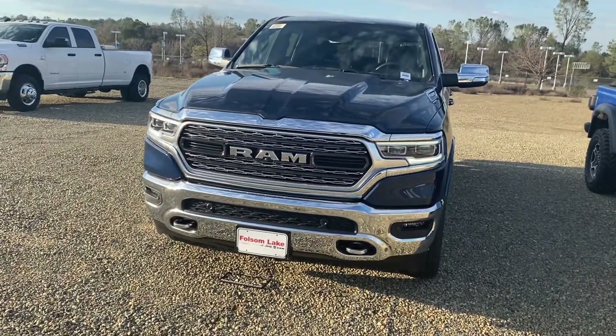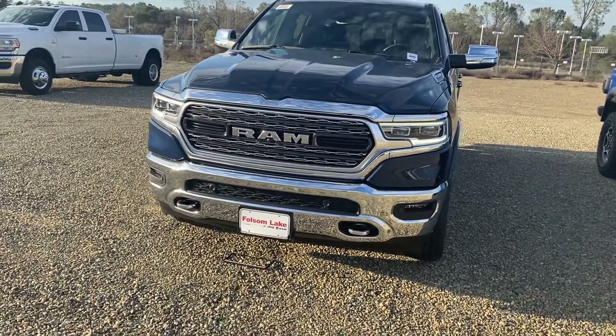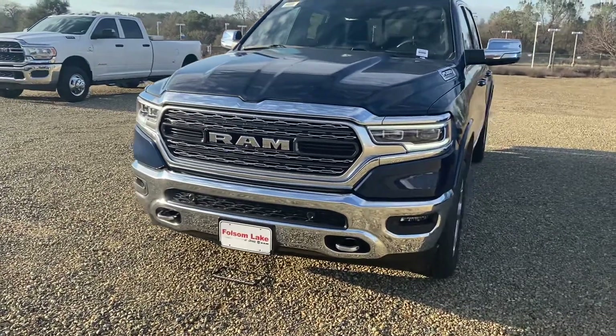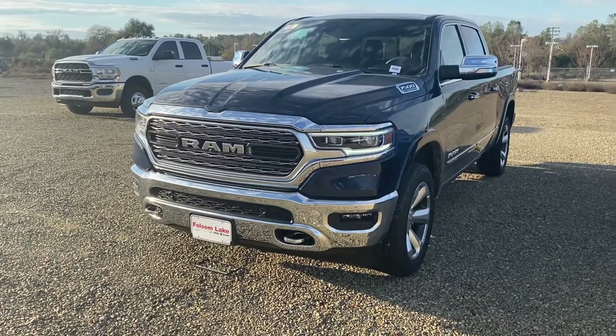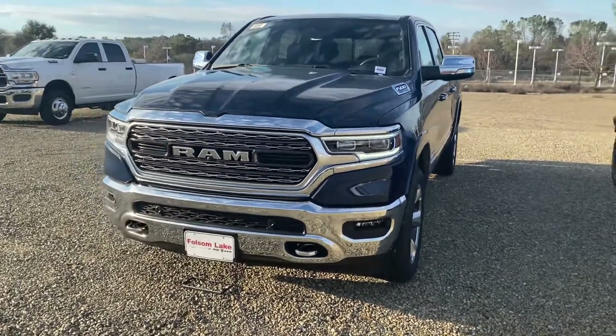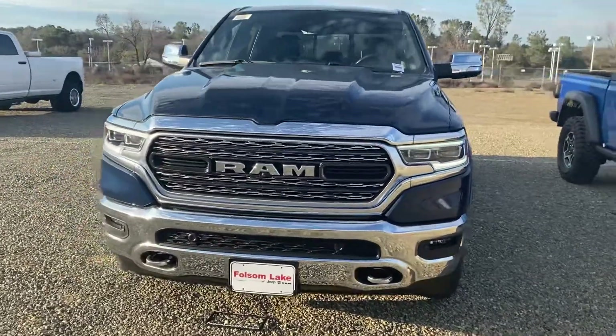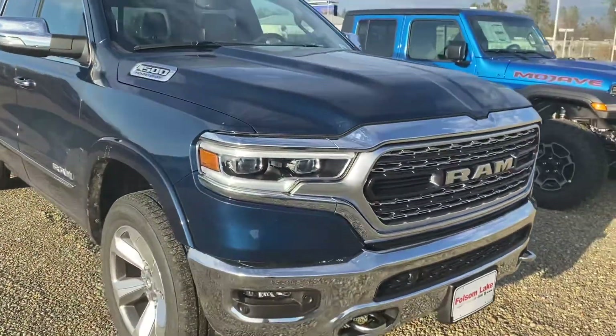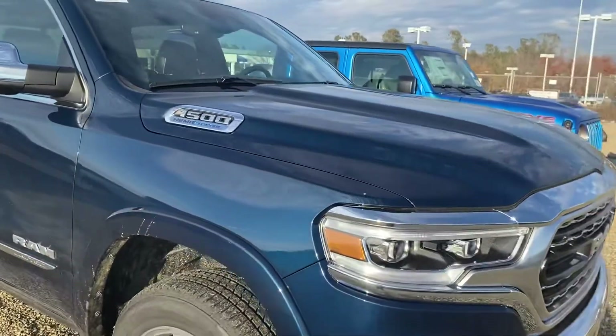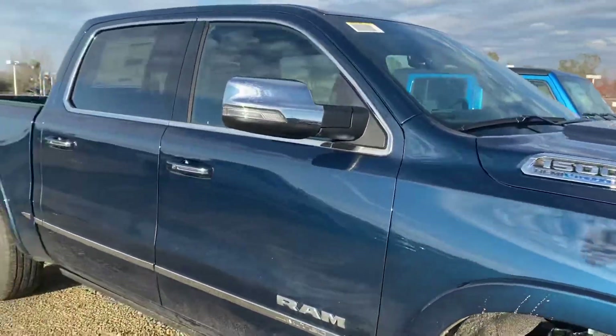Hello from Folsom Lake Chrysler Dodge Jeep and Ram. This is our 2021 Ram 1500 Limited — we just got this in and it just went through the shop and got taken out of ship mode. This thing is fully loaded: beautiful blue exterior, front and back parking sensors, 360-degree view camera. This is the e-torque crew cab.